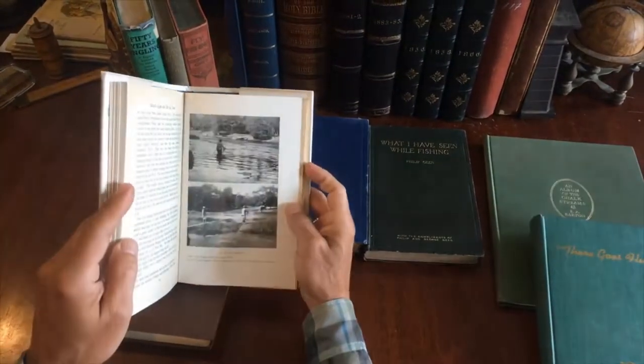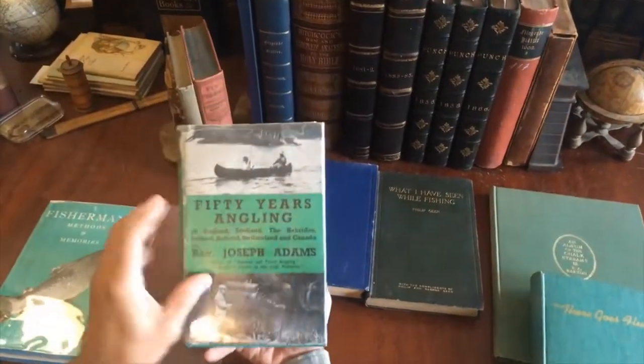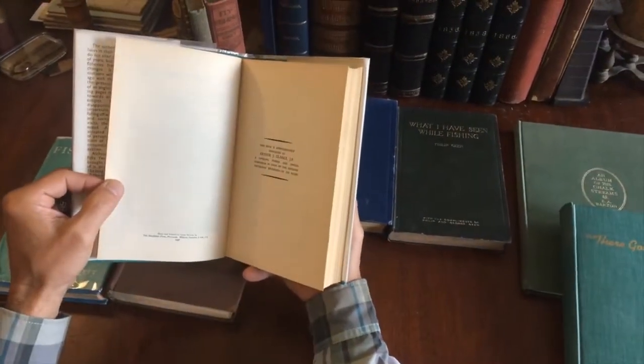These kind of full-page plates like this. And we've got '50 Years of Angling' here — angling even in Holland. Look at that. 1938.